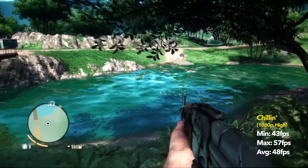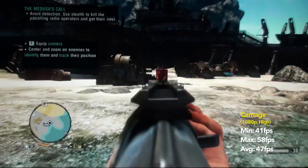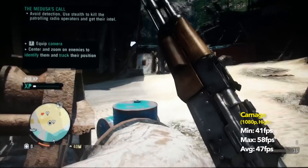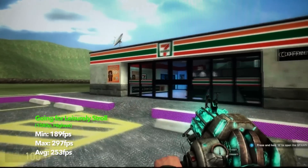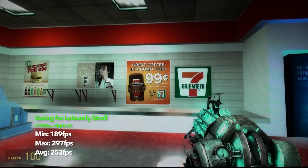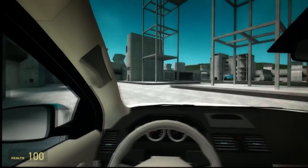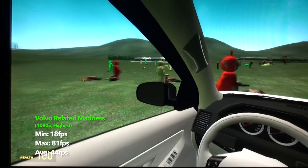Test 3, the Far Cry 3 5-minute power fest, all at high settings at 1080p, got us 43 FPS at the minimum and 57 at the best, with 48 most of the time just chilling in the river. During carnage the frame rate dropped just a little to 41 FPS at the minimum, 58 at the best and an average of 47. Test 4, GMOD Volvo Madness at the highest settings, 1080p. Going for a stroll, frame rates were 189 at the minimum, 297 at the max and 253 most of the time. With Volvo related madness involving physics, at a minimum we had 18 FPS, at the max we had 81 and an average of 44.